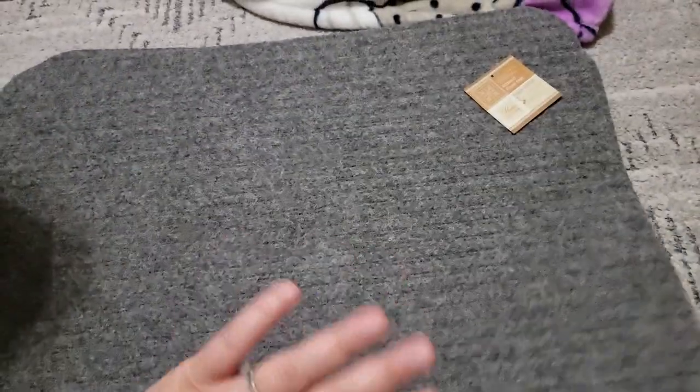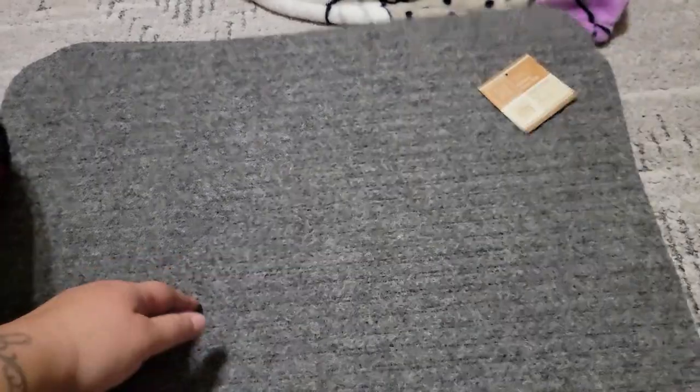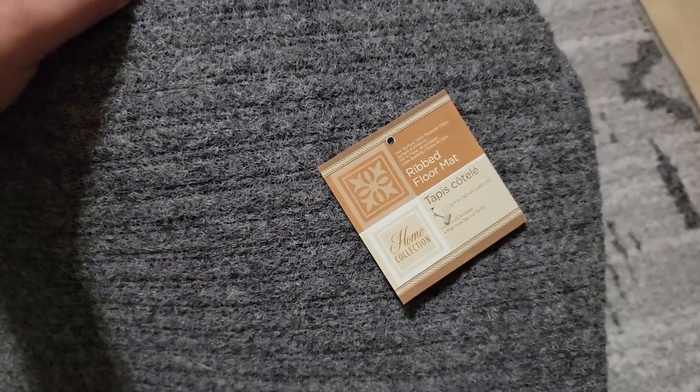I got two mats. This is a Dollar Tree Plus, or I think they all are now. They had some mats that were five dollars — I was like, no way am I paying that — but I did get these ones and these were a dollar.